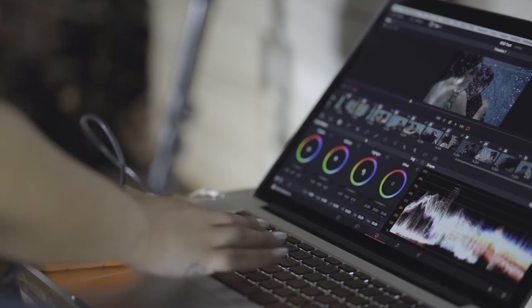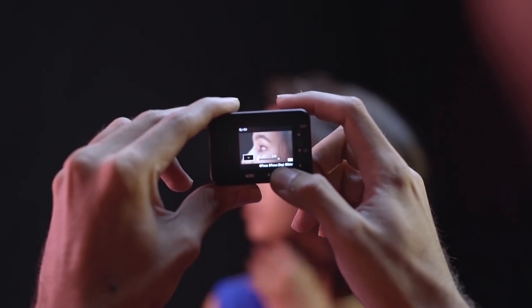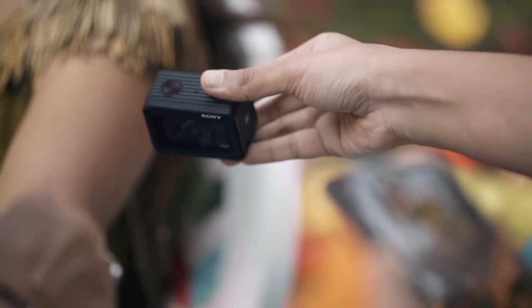Sony's S-Log picture profile leaves space for so much more in post-production. There are two focus modes on this camera: preset focus, which allows you near and far focus, or manual focus, where you decide where you want to set your focus point — something you can't do on every POV camera. You can also control your focus settings through the PlayMemories mobile app.